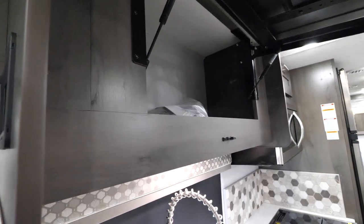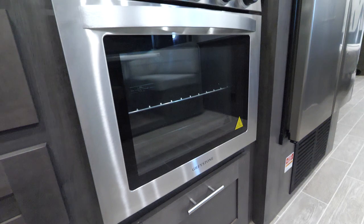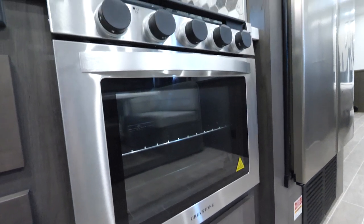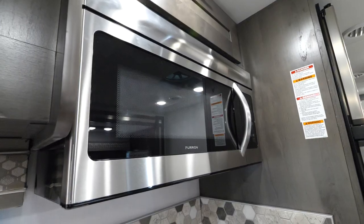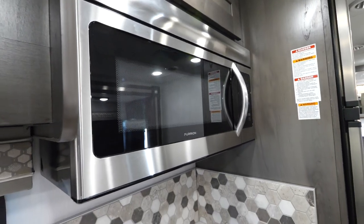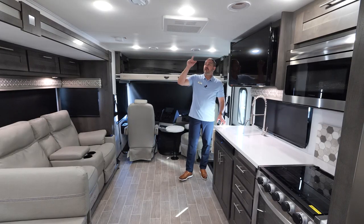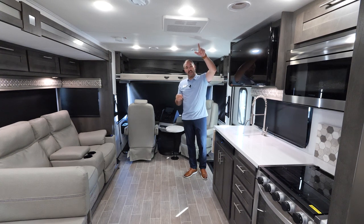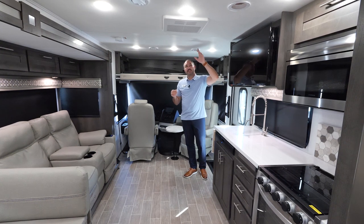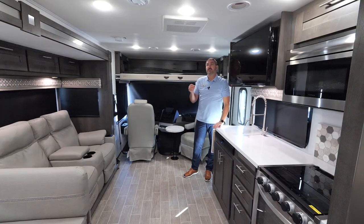We still have the same full glide extensions. We did change the oven for 2023 — we went to a glass door, freshening it up a bit with the glass top. We still have the convection microwave oven and the backsplash as well. Up front, you're going to have a ducted AC system: a 15,000 BTU AC in the front that is ducted and also has a built-in heat pump, working down to about 40 degrees ambient temperature outside.